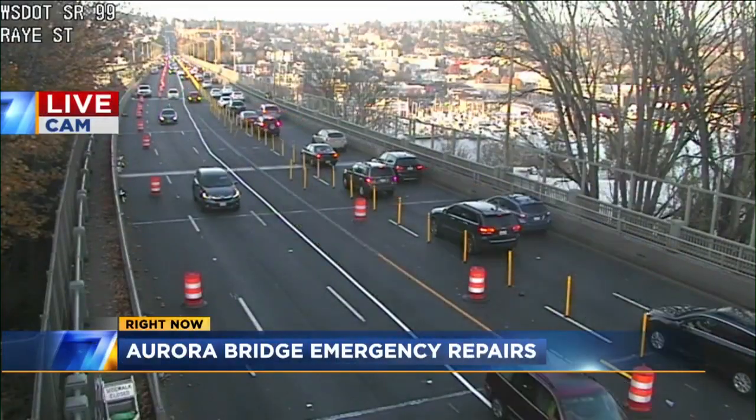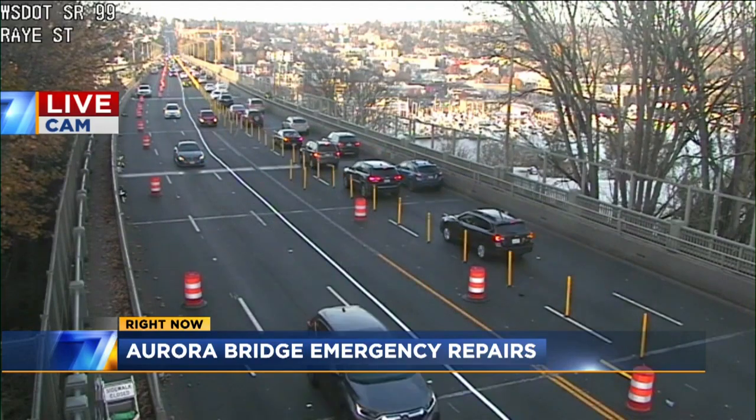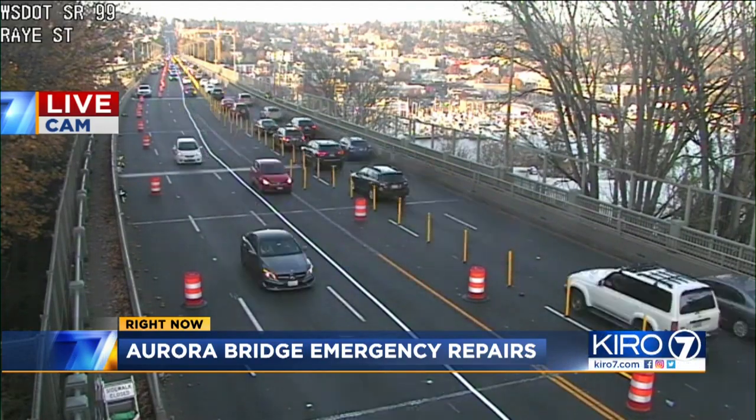We're live now at the Aurora Bridge for the first evening rush with two lanes shut down for emergency repairs. This morning we saw gridlock in both directions. We've been telling you about the bridge work all week, and now KIRO 7's Essex Porter is there live.